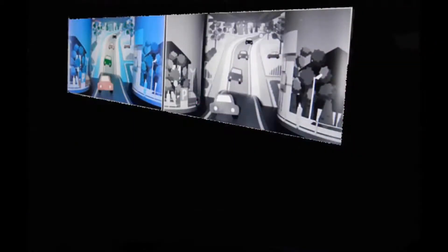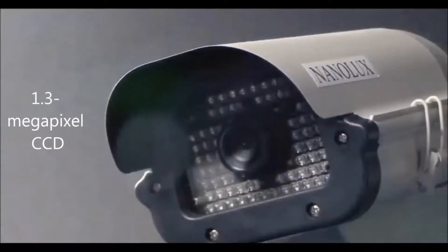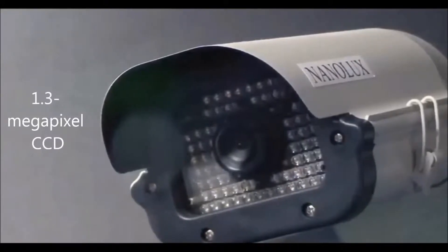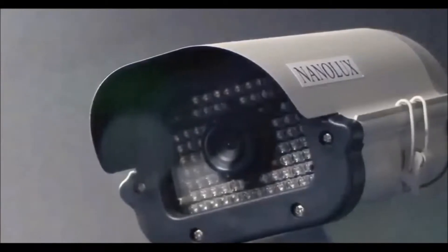The new infrared color night vision camera will be marketed to corporate customers such as security camera system manufacturers. The camera works by shining a near infrared light on a target area, so that its 1/3-inch, 1.3 megapixel CCD chip can capture color images.